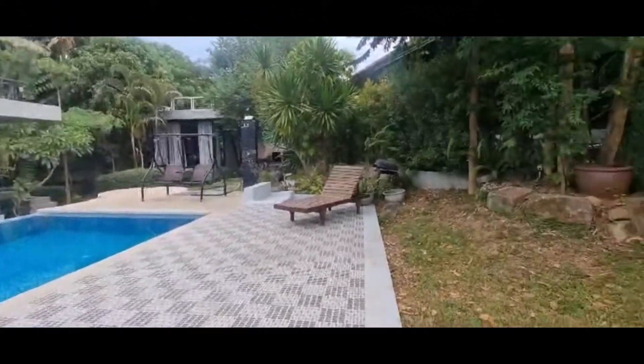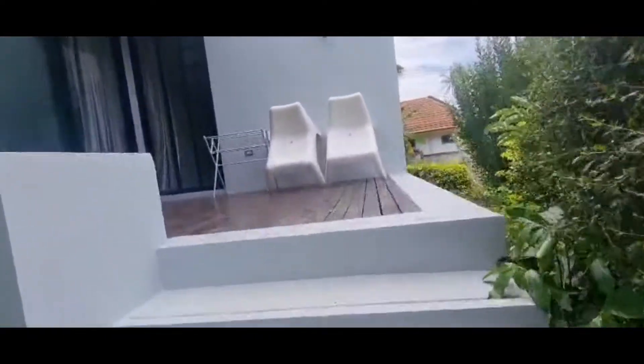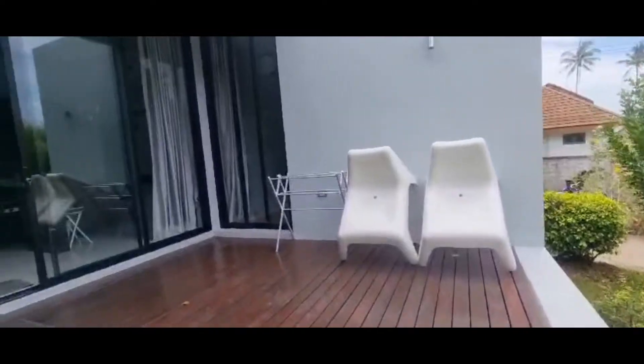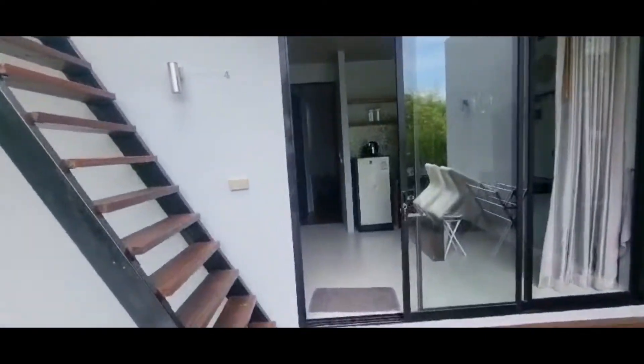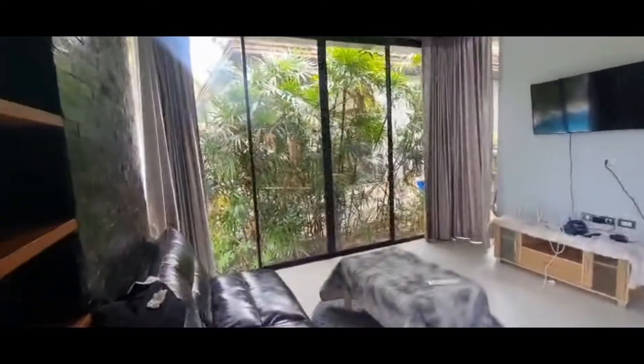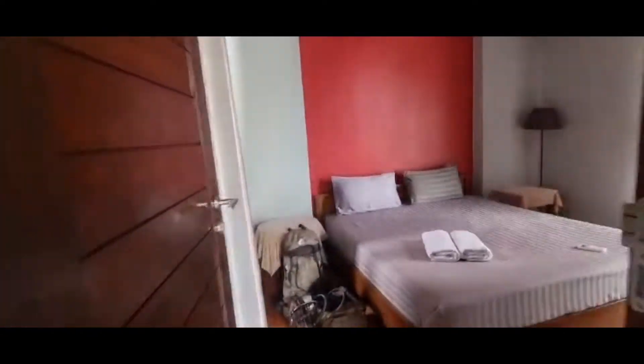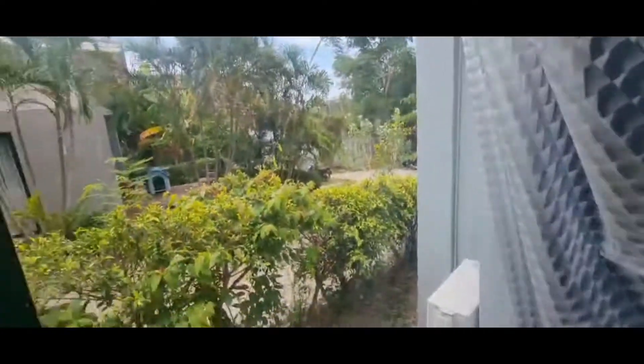This is the two-bedroom villa - let's have a look around. Pony Hill Villa was built in 2016 and is just around three and a half miles away from Samui Airport. This two-bedroom villa has two bedrooms of course, as well as shower facilities and a kitchen. It's quite a big villa at 689 square feet.